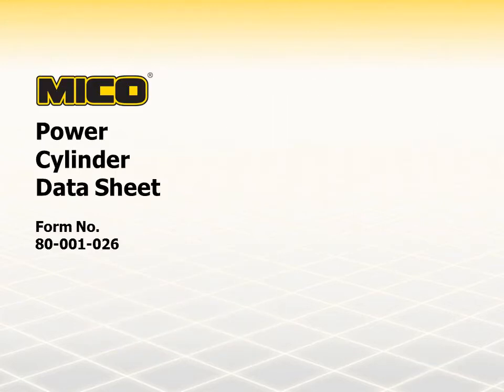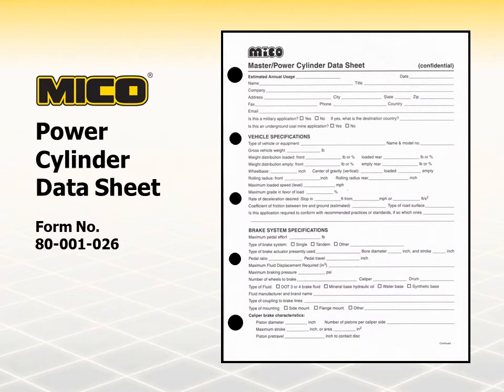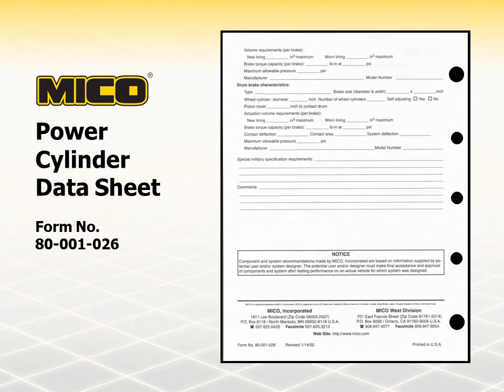Myco policy requires that a brake data sheet be completed for all new applications. The data sheet for Myco master cylinders and power cylinders is form number 80-001-026. Reasons for requiring brake data sheets include offering customers the safest, best, most economical, and competitive brake solutions available; collecting accurate data about the critical functionality of the brake system; preventing the improper application of Myco products; allowing Myco to better track each application; and complying with ISO requirements.